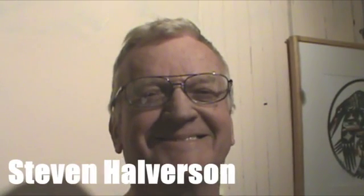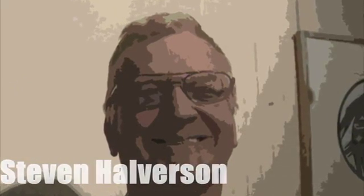Hello, my name is Stephen Halvorson, and this is my proposal for the production and development of a prototype urban wind-powered electric generator.